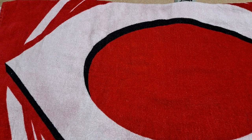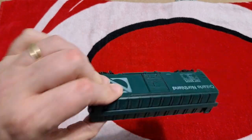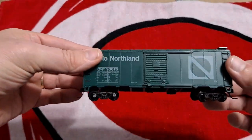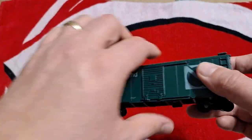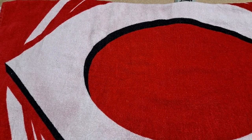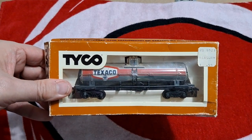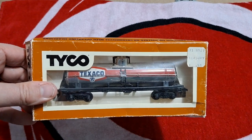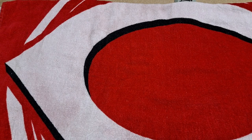Next up is an Athearn boxcar — I believe it's a 40-footer. It's loose but everything is there. It's been upgraded to knuckle couplers but they didn't paint the bottom, so I'll address that at some point. The stirrups look great, rest of the car looks great, no complaints. Then I've got this Tyco chrome Texaco car, which is going to go great with the other three that I have — and that's the last of them, I finally have all of them.